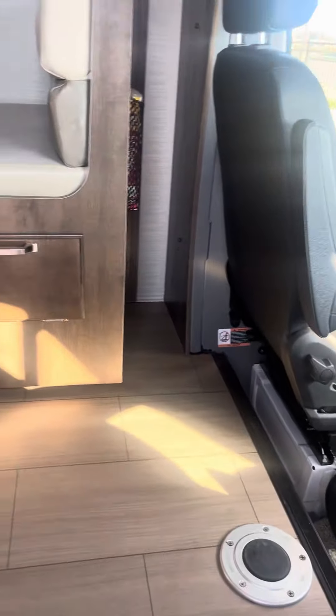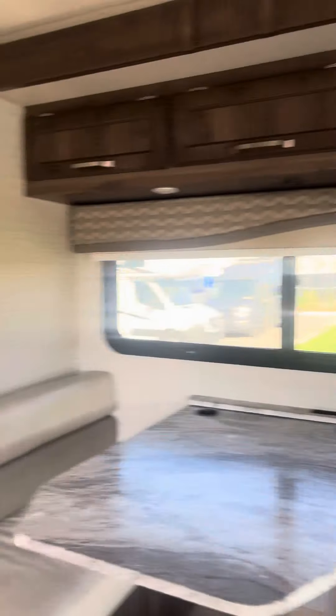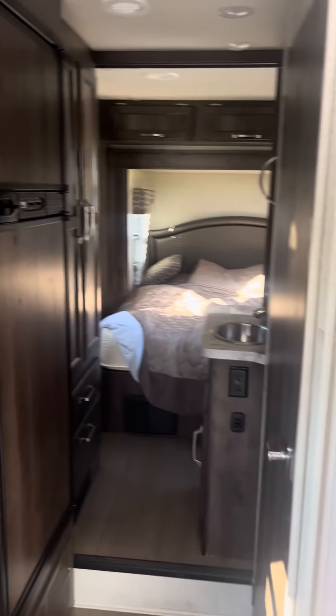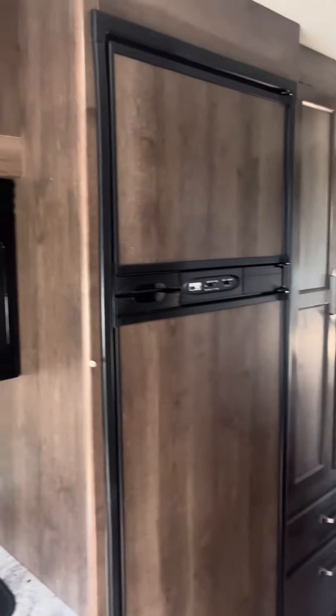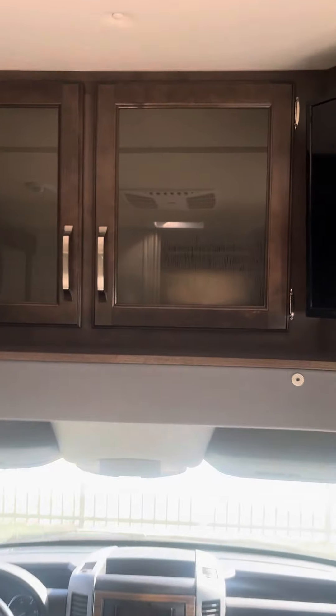A little extender for more countertop space. Dinette storage. Fridge, freezer, kitchen area. Got your TV there, real deep storage here.